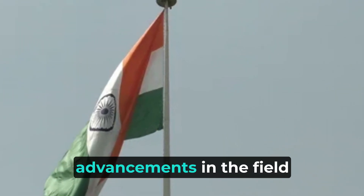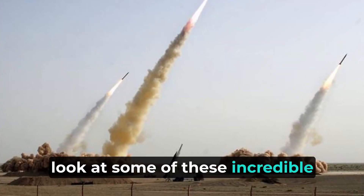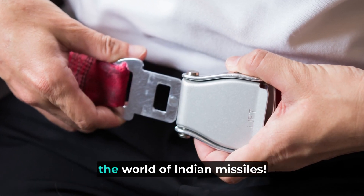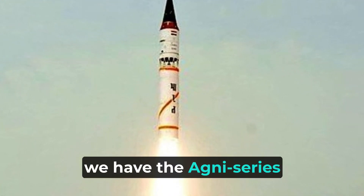India has made significant advancements in the field of missile technology, and we're going to take a closer look at some of these incredible creations. So buckle up and let's explore the world of Indian missiles. First up, we have the Agni series missiles.